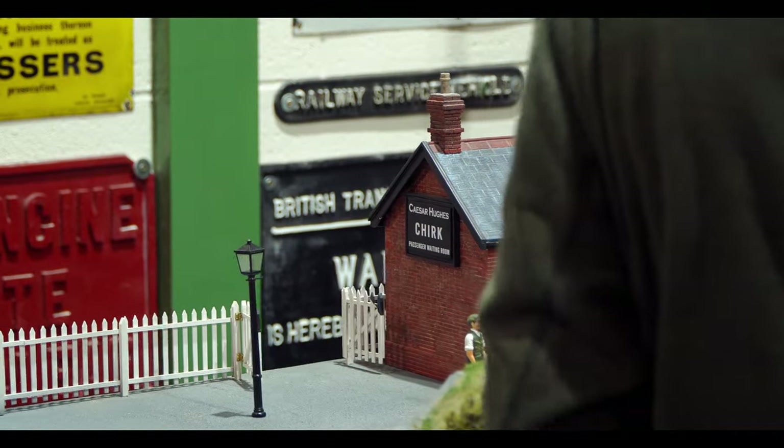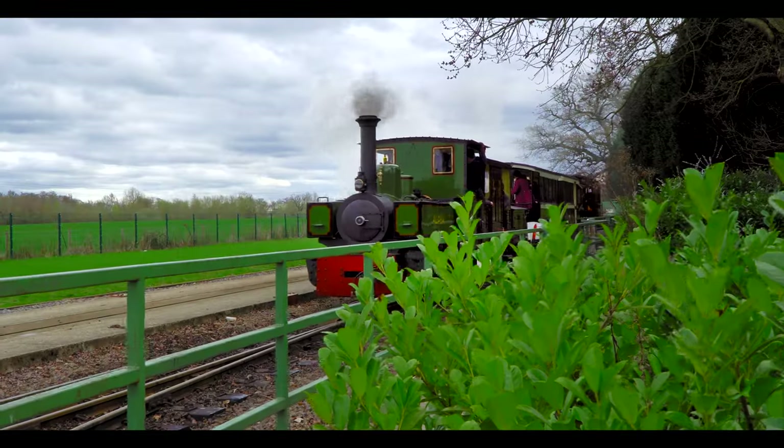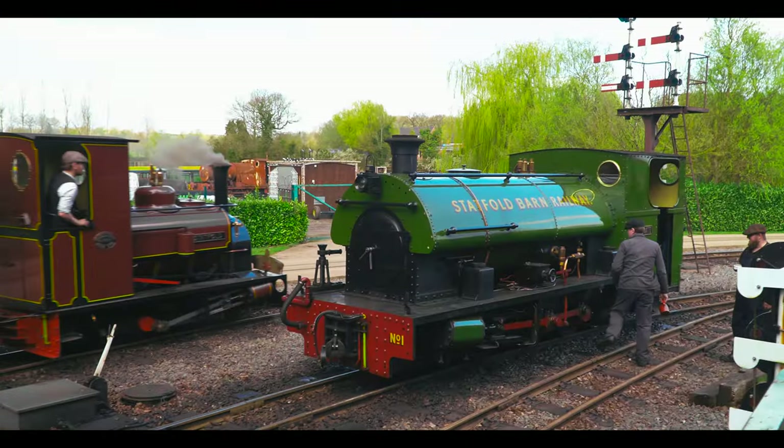The journey so far — I wouldn't call it a journey, I'd call it an adventure — because even just in the history of Statfold Barn, it all started somewhere. It started in Graham Lee's garden, and it's now a big estate full of narrow-gauge locomotives and trains.